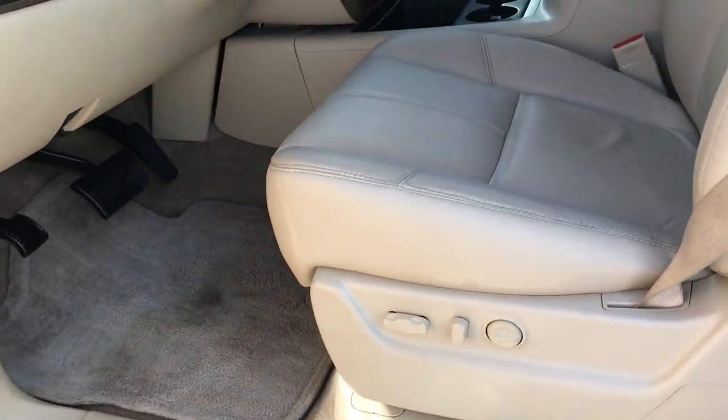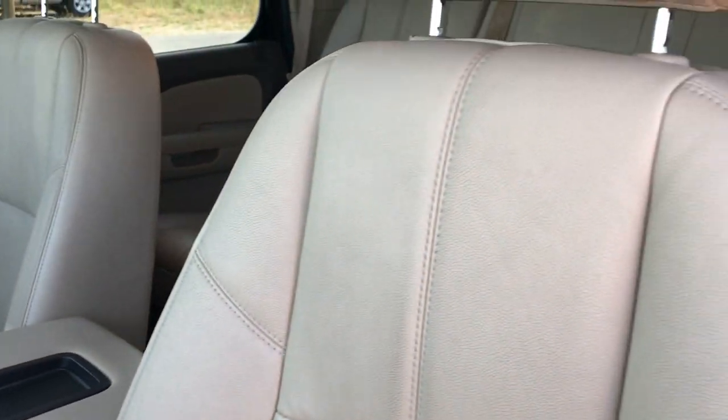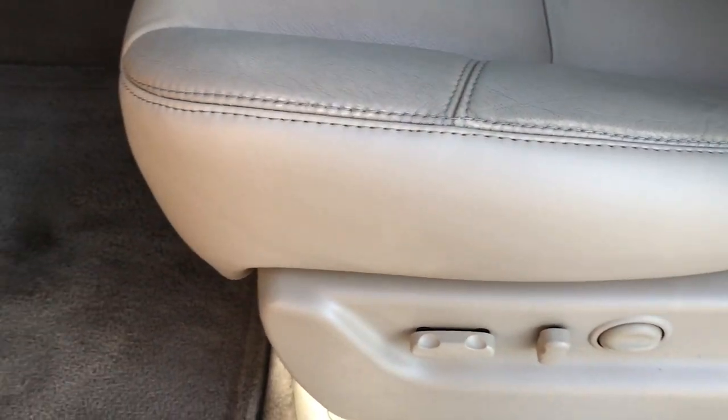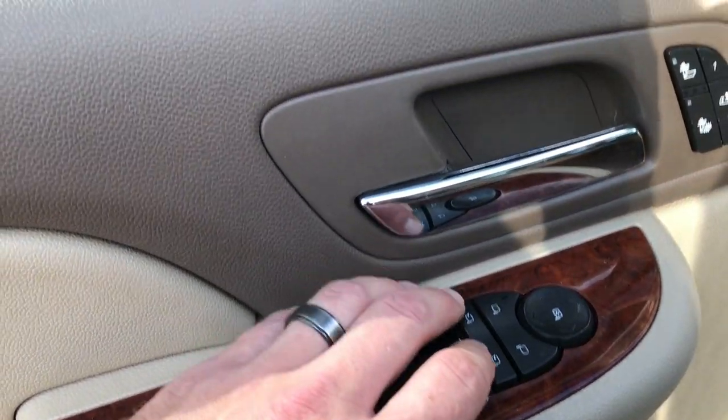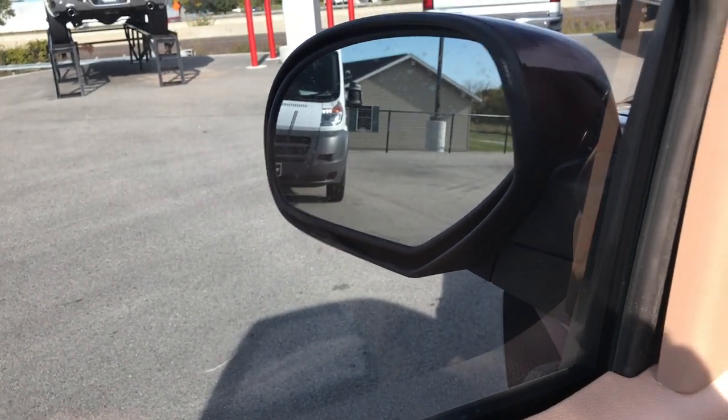Inside, this one has the LT2 package, which gives you the tan leather interior. There are no rips or tears on this seat. Power driver's seat, memory driver's seat, and both of these seats are heated. Factory floor mats throughout, and the carpeting is in real nice condition underneath. It has power windows, power locks. These power mirrors do fold in and they also power fold out.